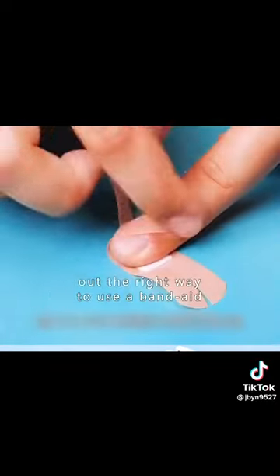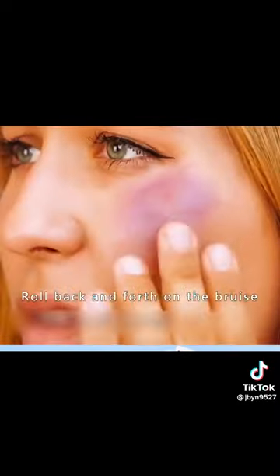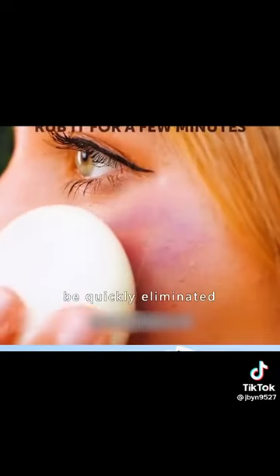Ten: it took 30 years to find out the right way to use a band-aid — did you learn that? Eleven: if you are accidentally hit by a ball and get a bruise, boil an egg and roll it back and forth on the bruise. The bruising can be quickly eliminated.